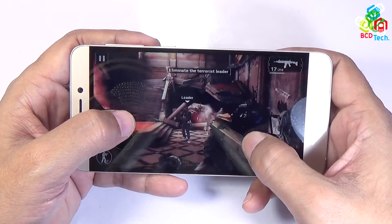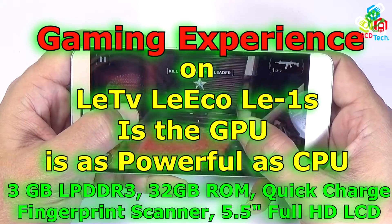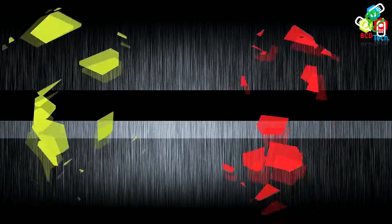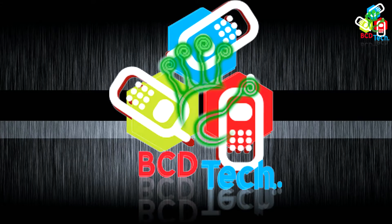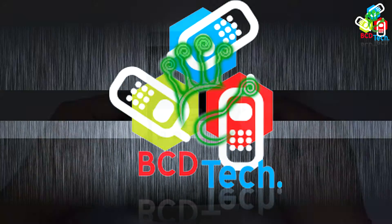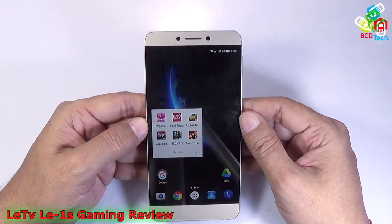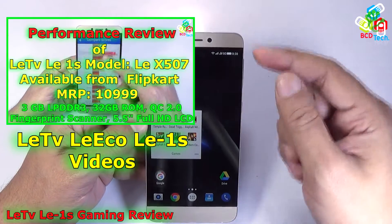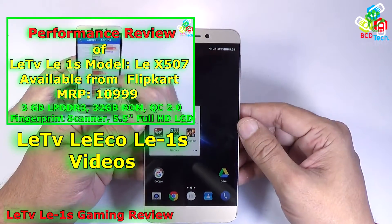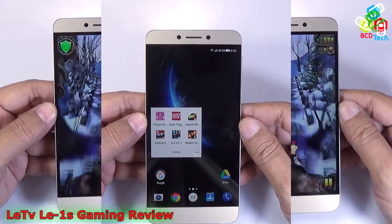Hello friends, here Dr. BC and today in this video episode I am going to show you the gaming experience on the LA-1S. This is my LA-1S recently purchased from Flipkart at a cost of 10999 rupees. For our previous video on this one please click on the link flashing on your screen. Now in this video episode I am going to show you the full gaming experience on this phone.